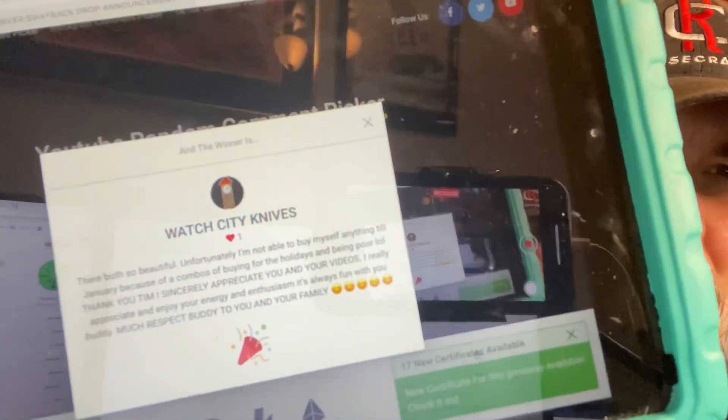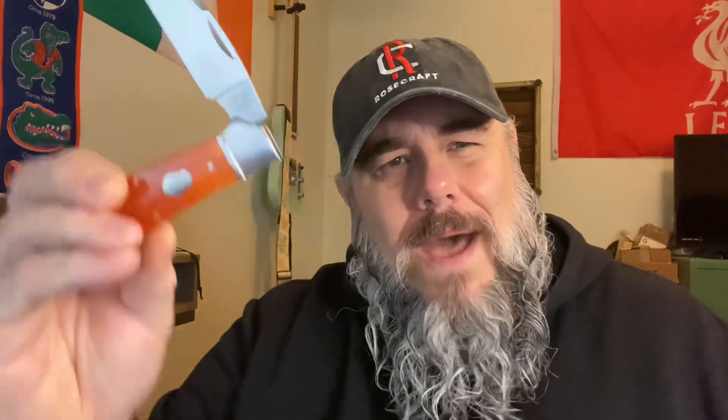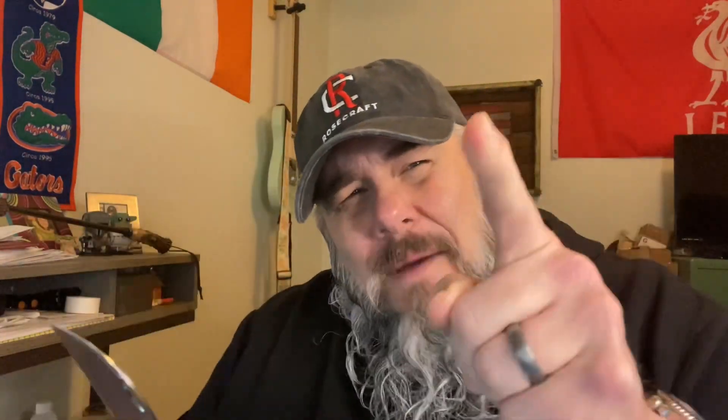The winner of the Rosecraft Blades Clench River Swayback with the Bourbon Bone covers is Watch City Knives! Watch City Knives' comment says: 'They are both so beautiful — unfortunately I'm not able to buy myself anything till January, everybody knows how that is.' I said 'here we go.' Every video I stumble over my words at least once. Their comment continues: 'Thank you Tim — I sincerely appreciate you and your videos. I really appreciate and enjoy your energy and enthusiasm, it's always fun with you buddy. Much respect to you and your family.' Watch City Knives, you have won! This is one of my favorite knives of all time and I'm going to send it to you absolutely free.